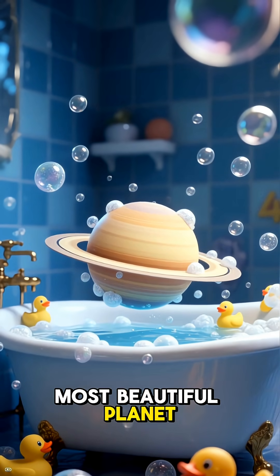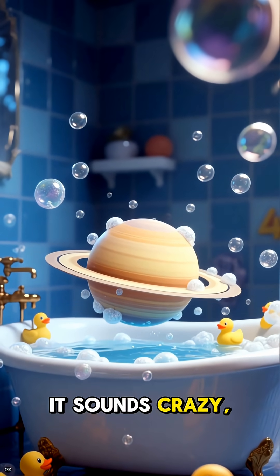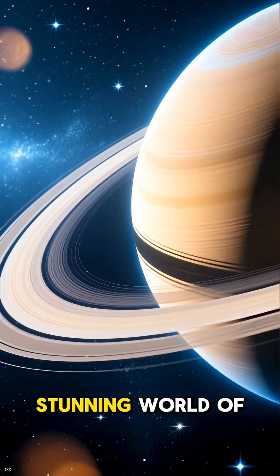What if I told you the most beautiful planet in our solar system could float in your bathtub? It sounds crazy, right? But it's true. Welcome to the stunning world of Saturn.